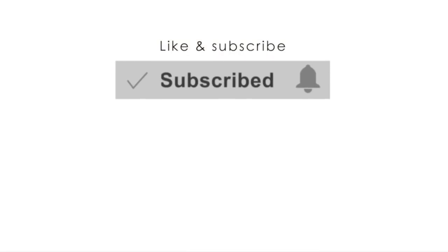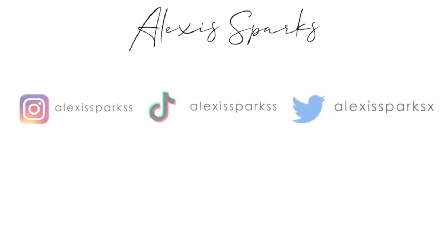If you guys love the living room, definitely let me know what you guys think, and any advice — you guys know what to do — leave it down below. I will see you guys in the next transformation video. I love you guys so, so much. Don't forget to subscribe and I will see you in the next video. Bye!